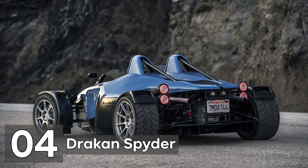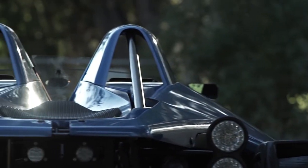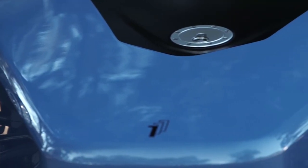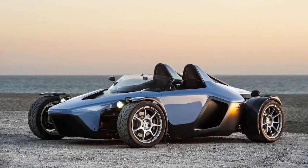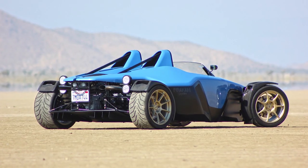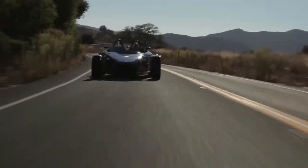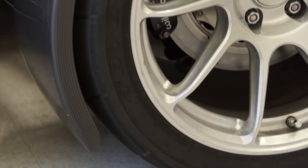Number 4: Drakon Spider. The Drakon Spider is a performance-wise scary weapon with a name that seems like it might be a character from Lord of the Rings. That's because it packs a naturally aspirated 6.2-liter GM LS3 V8 engine with a class-leading 430 horsepower and 424 pound-feet of torque into a 2,000-pound chassis. That implies it has a peak speed of 165 miles per hour and can accelerate from 0 to 60 miles per hour in 3.2 seconds.